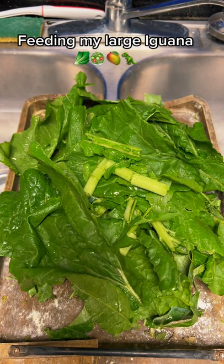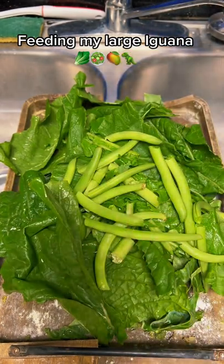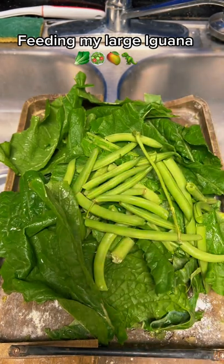Then I'm getting a few green beans — snap them in the hand. Maybe a couple more. And some of his favorite: butternut squash.